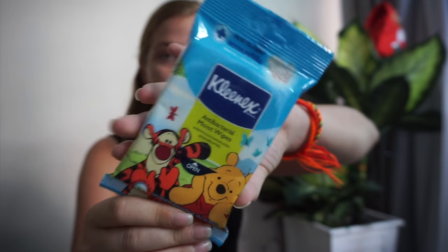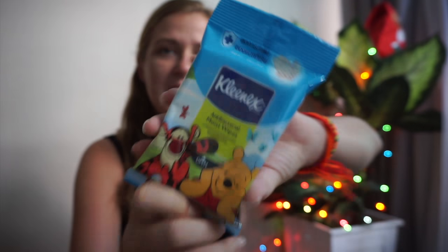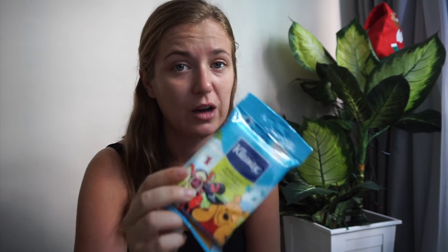If your friend's going to travel — and this is something I carry around with me on a daily basis anyway — a little travel pack of antibacterial wipes. You can choose a lovely scent for them. Trust me, these will come in handy, especially if you're going to be eating street food, going to places where you're touching things, getting dirty, or going on a hike. They are so good to have.